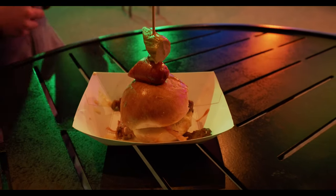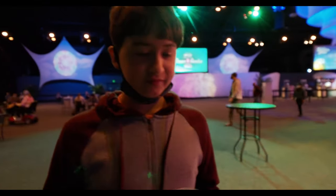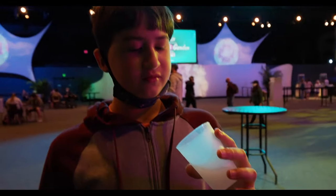And then JR — check that out — you got the brisket slider. Yeah. And what you got there? Frozen lemonade.